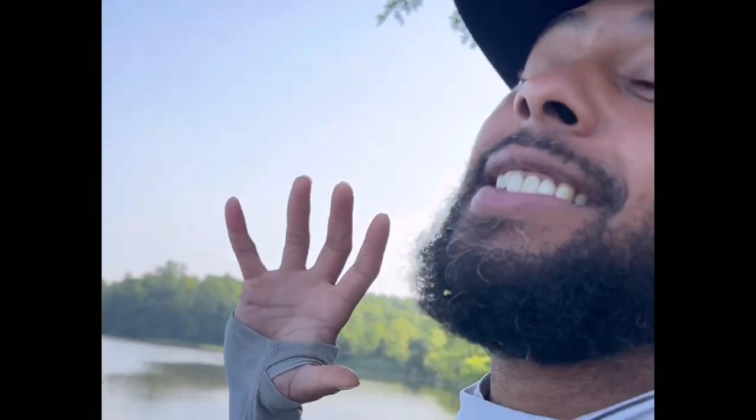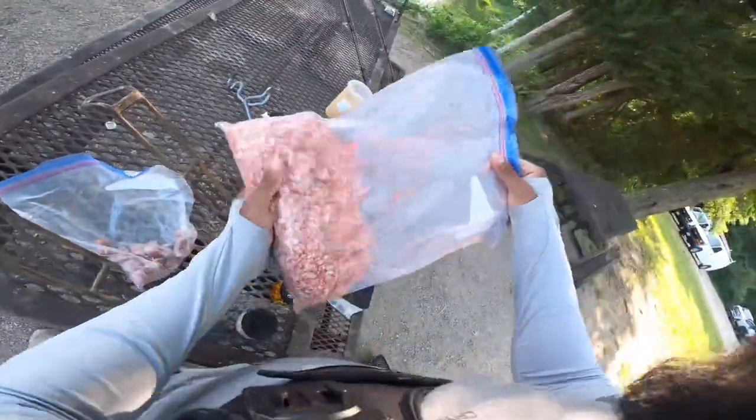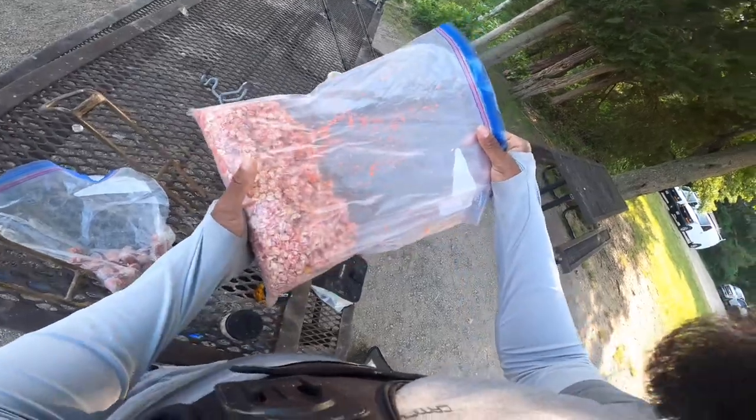There are tons and tons of carp here, so we're going to get set up, get some bait out in the water, and catch tons of carp. Today we have a few bait options — of course we're going to use the pack bait.